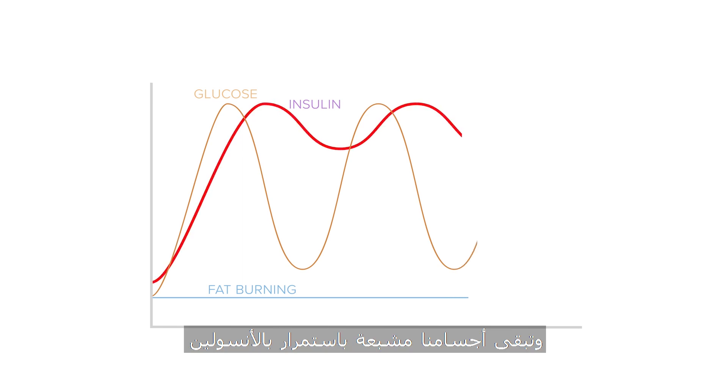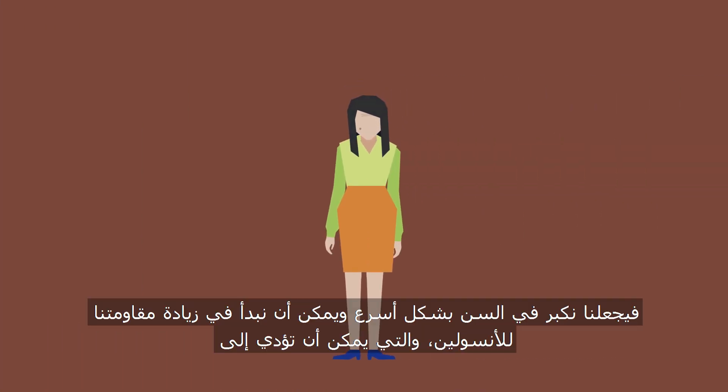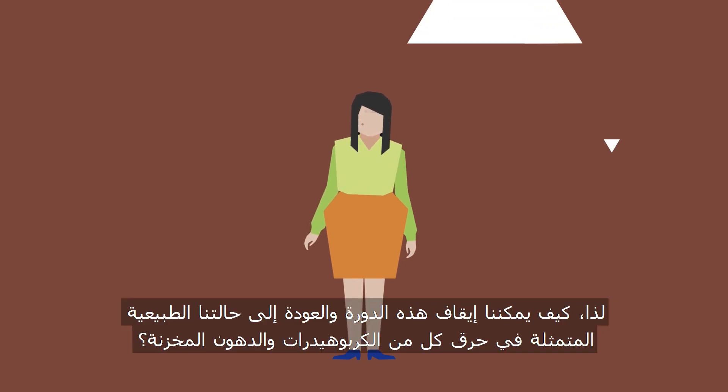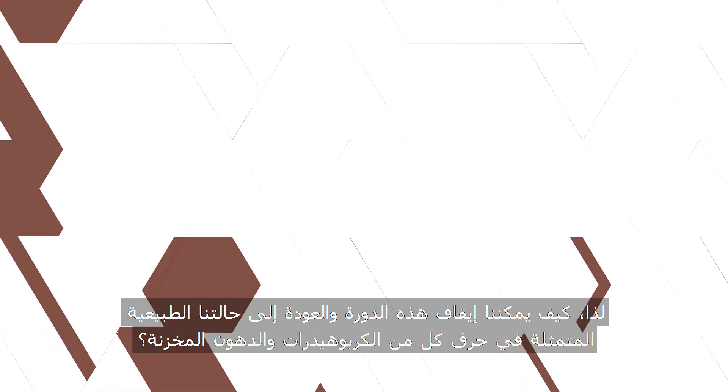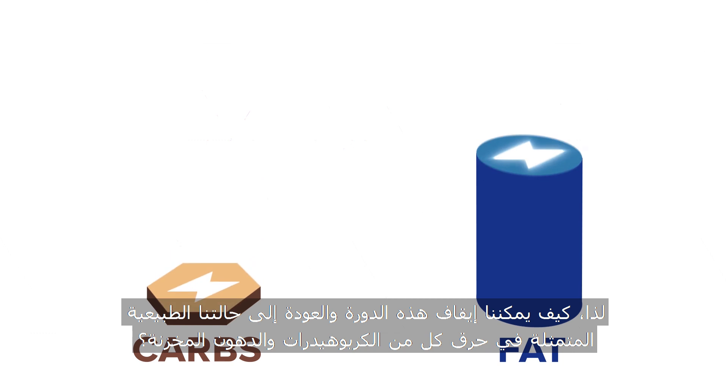Our bodies remain constantly saturated in insulin. Insulin takes a toll on our bodies — we age faster and can begin to develop insulin resistance, which can lead to metabolic disorder and weight gain. So, how do we stop this cycle and return to our natural state of burning both carbohydrate and stored fat?